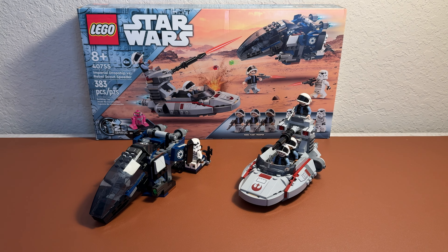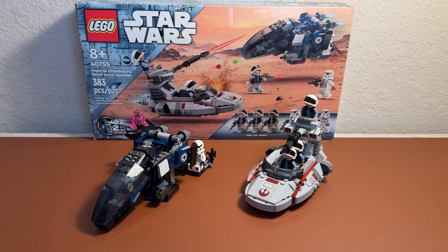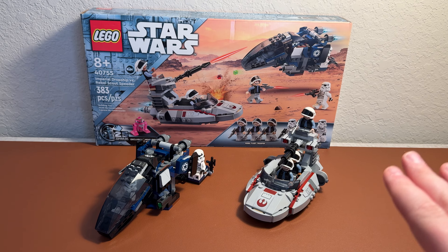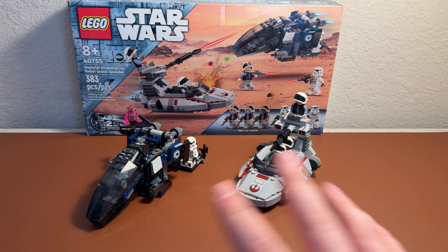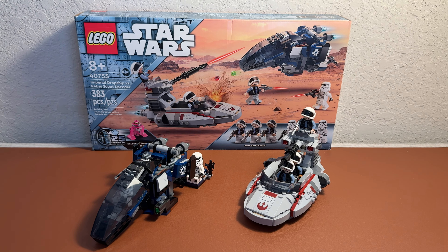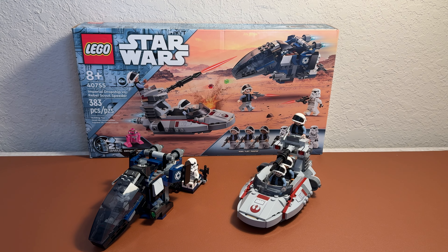I think this is going to go down as one of the best sets of 2024 for LEGO Star Wars. There has been a lot of not-so-good stuff this year, but for the 25th anniversary, besides the Imperial Star Destroyer, this one and that are basically tied as my favorite set of the year. If you guys liked this video, please like, comment, and subscribe, and I'll see you guys in the next video.